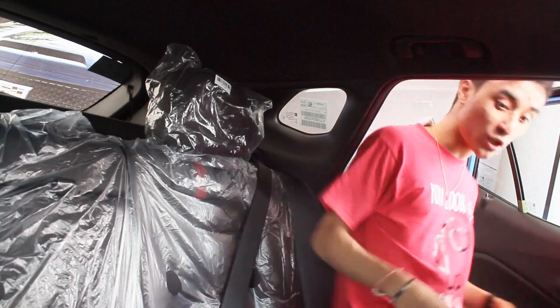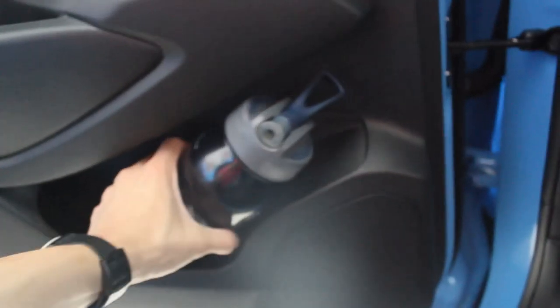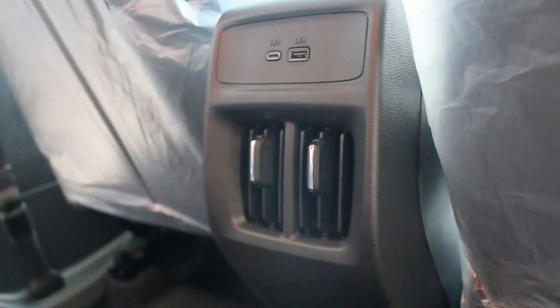In the rear seats, knee room and foot room are excellent — this is where the Trax beats the Trailblazer. Headroom is sufficient for me at five-four but might be tight for six-foot passengers. The rear door cards are all plastic — no leather or squeegee material like the front doors. You get two cup holders on each side; my water jug doesn't go all the way in but holds in place. There's only one map pocket behind the front passenger seat.